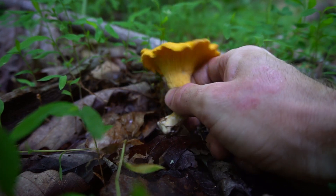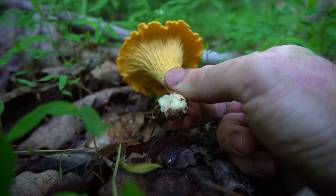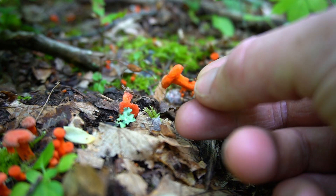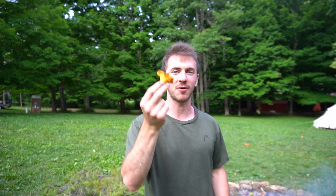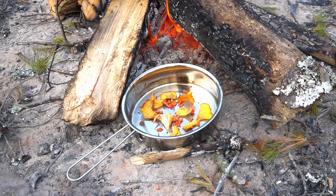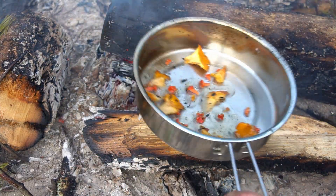Late June and July is also peak season for chanterelles in North Carolina. The miniature cinnabar chanterelles are often the first variety to fruit. These chanterelles are tiny but extremely vibrant. So today we're going to be making chanterelles with s'mores over a campfire. These are a fairly sweet mushroom — they smell like apricots — so we're going to see how well they go on s'mores.